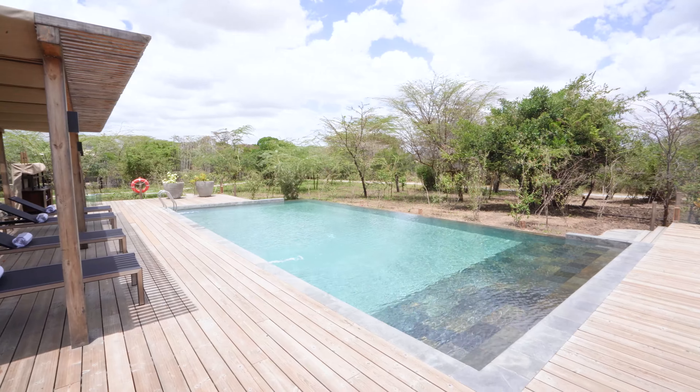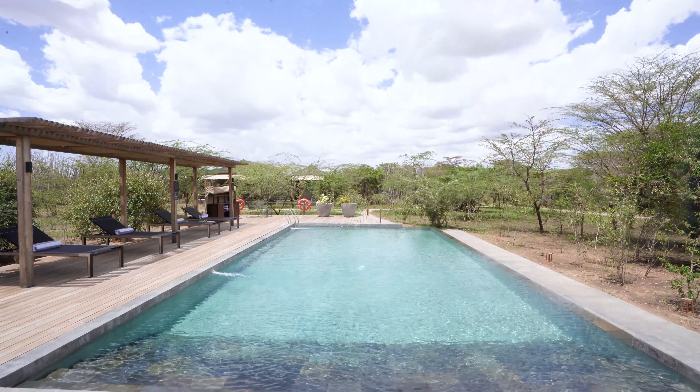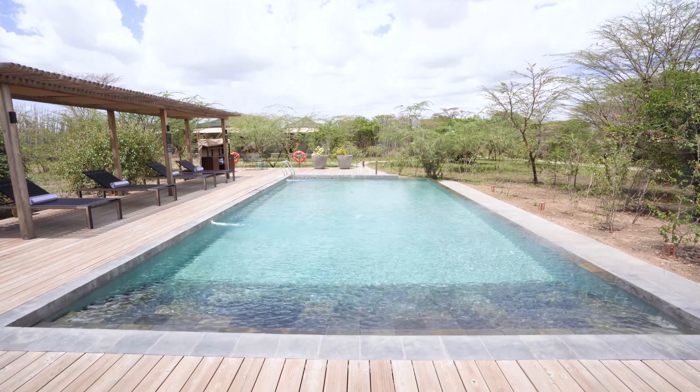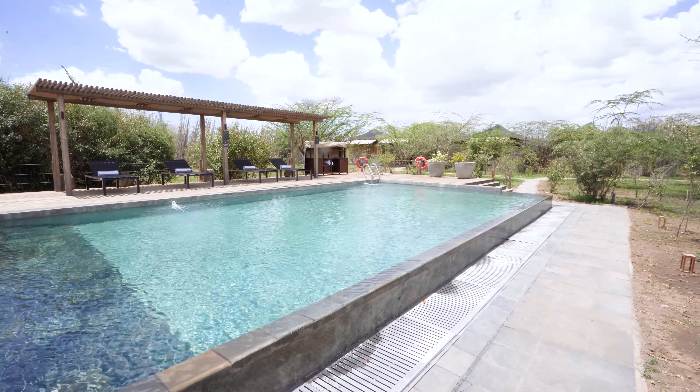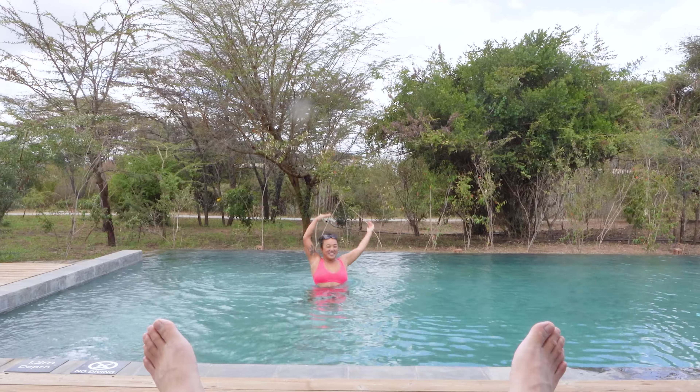Everything's been quite good about the JW Marriott Masai Mara — the game drives have been great, everything's been fun and really enjoyable. But the one problem about this property is there's a lack of air conditioning basically anywhere. During the middle of the day, in the room, it gets super hot. So basically the only place to take respite is here by the pool, which is what we've been doing for the past two, three, four days. At least the pool water's super cold and chill, but it's really the only place to cool off. I hear the Four Seasons in Serengeti actually has air conditioning, so that's something we're looking forward to as we wrap up our stay here in Masai Mara.